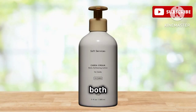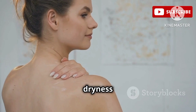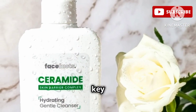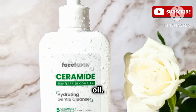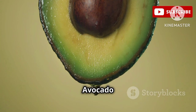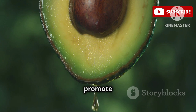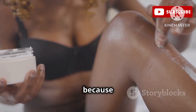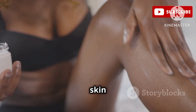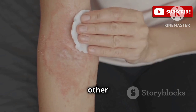If you're someone who deals with both dryness and sensitivity, finding the right lotion can feel like an impossible mission. But don't worry, the Soft Services Carea Cream is here to save the day. This gentle formula is specifically designed for sensitive skin prone to dryness and irritation. The magic lies in its key ingredients: ceramide and avocado oil. Ceramide is crucial for maintaining a healthy skin barrier, preventing moisture loss. Avocado oil is a rich source of antioxidants, fatty acids, and vitamins that help to soothe inflammation and promote healing. Dermatologists love this cream because it's incredibly effective at calming dry, itchy skin without causing any further irritation.